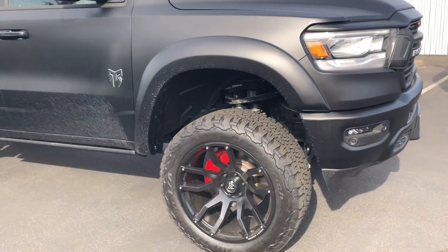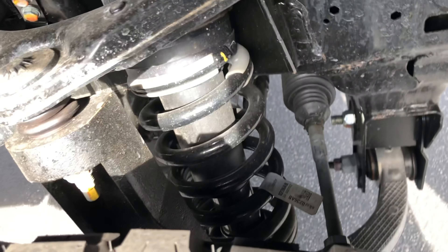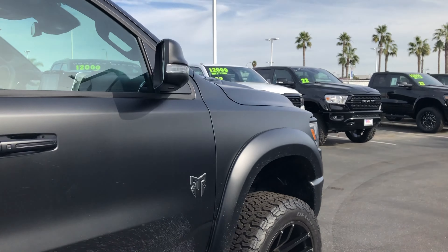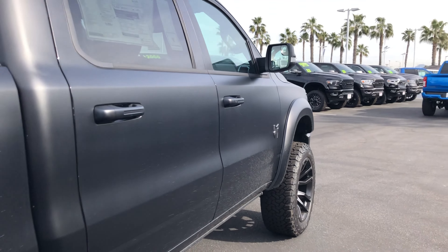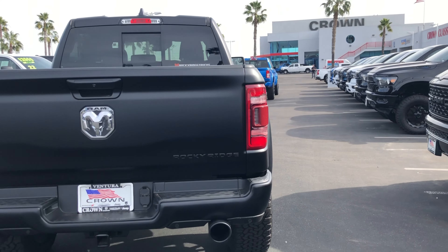Today we're going to be taking a look at a new 2022 Ram 1500 Laramie Crew Cab 4x4 Rocky Ridge Edition. This truck comes in a Diamond Black exterior color and a black leather interior, and is equipped with a 5.7 liter eight cylinder engine and an eight speed automatic transmission.